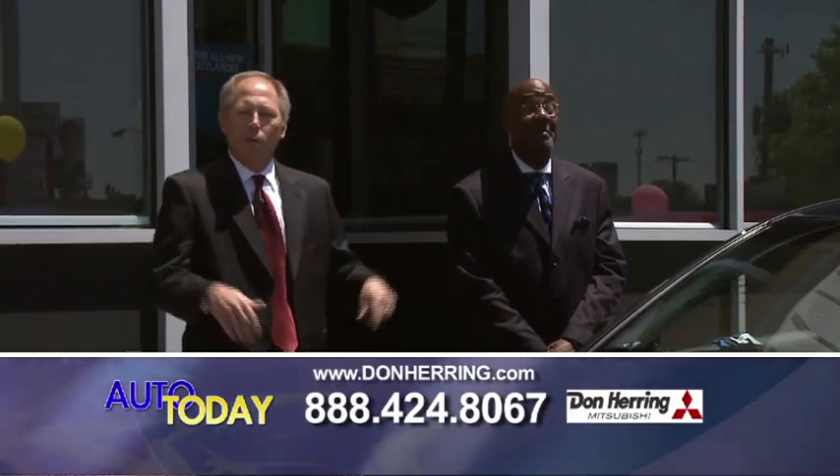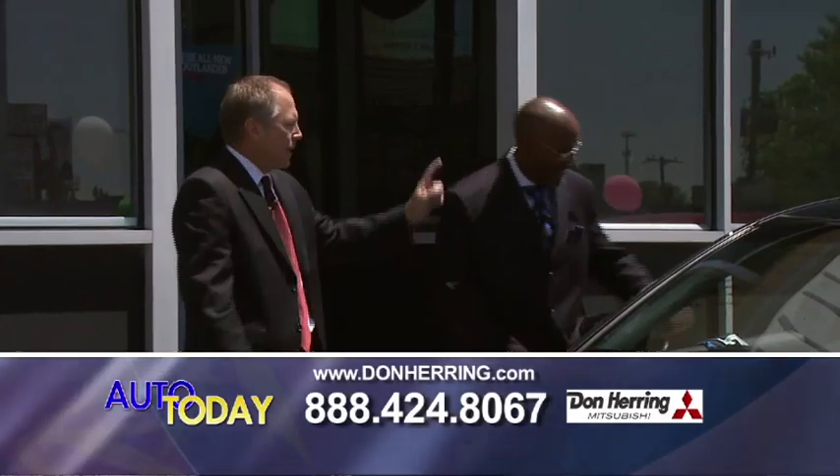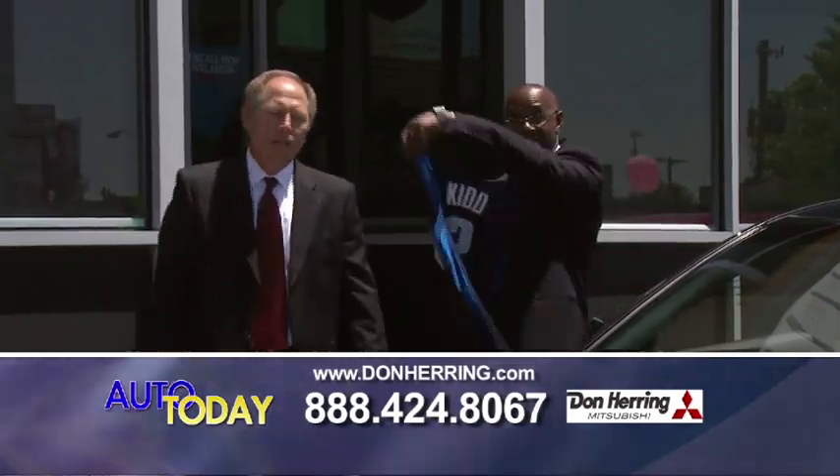We've been here 25 years. We've got some great deals this weekend. Matter of fact, if you buy a car this weekend, we're going to give you one of these cool Maverick jerseys. So let's get going.